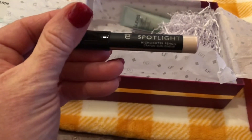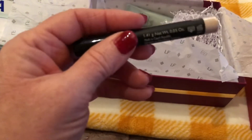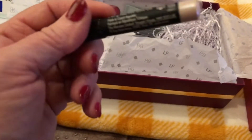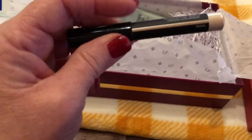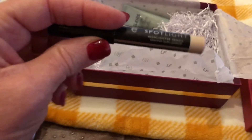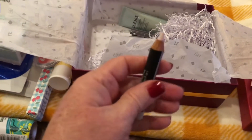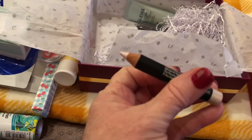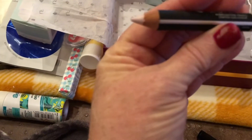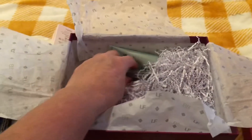Next item is a Spotlight Highlighter Pencil from ICO, in the color Pearl. Let's see what this looks like — I've never used a highlighter pencil before. Wow, beautiful color!